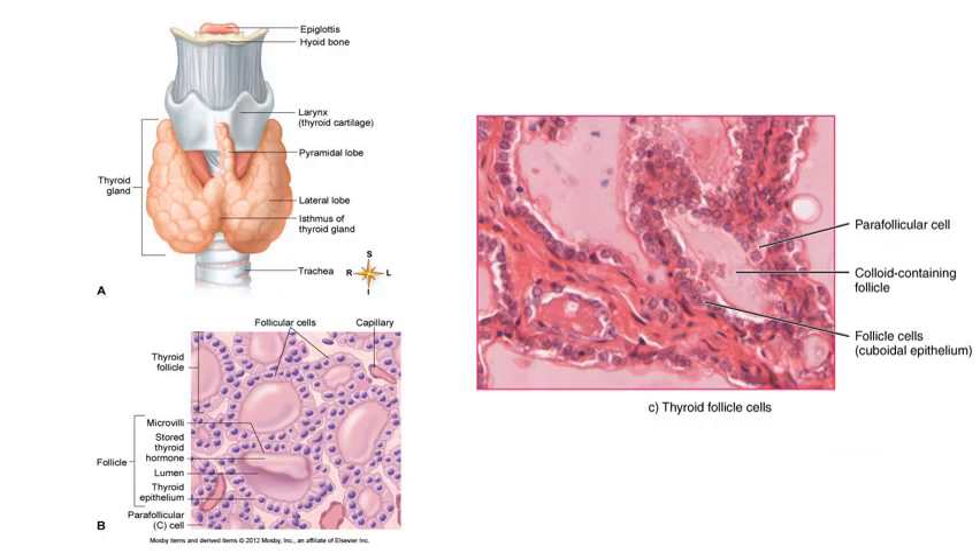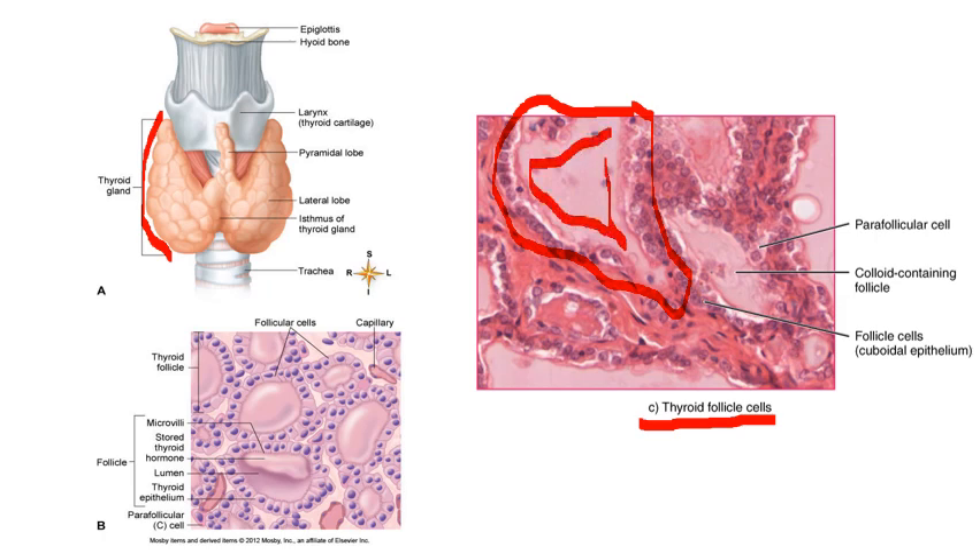Here's another picture of the thyroid gland positioned around the trachea, along with a microscopic image showing how the tissue is divided into follicles. Each follicle has a colloid solution in the middle — where thyroid hormone is stored — surrounded by epithelial cells on the outside that actually produce the hormone. That structure is a little bit easier to see in the diagram versus the actual micrograph.